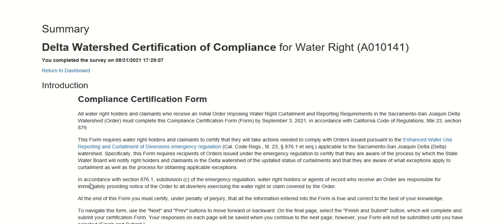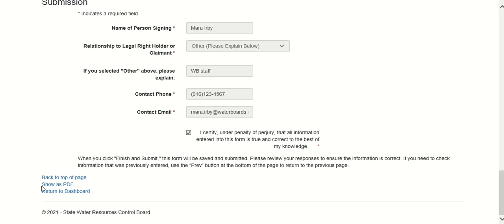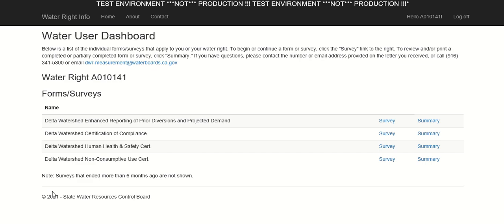After clicking Submit, you will be taken to the summary of the form you have just completed. To save or print for your records, select Show as PDF at the bottom of the page and then select the desired action. If you return to the survey portal's water user dashboard using the link at the bottom of the summary page, you can return to the summary page for any completed form by clicking Summary next to the appropriate form. To modify a form you have completed, click Survey again to re-enter the form.